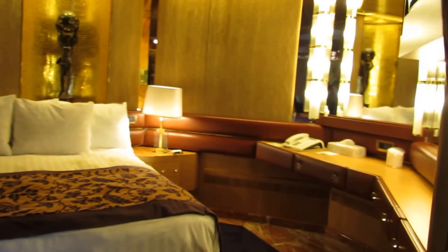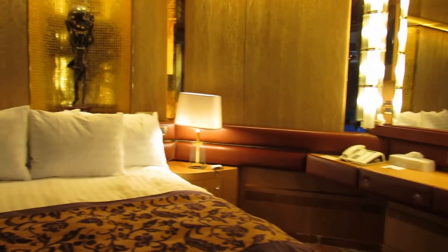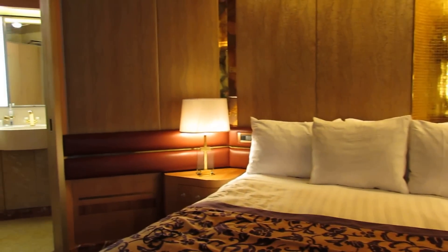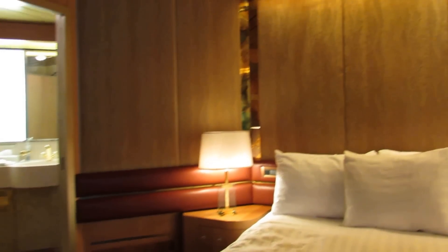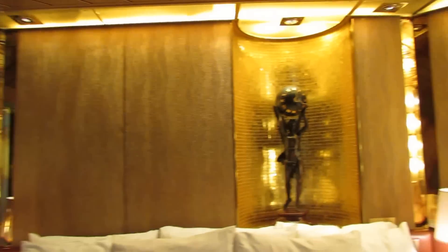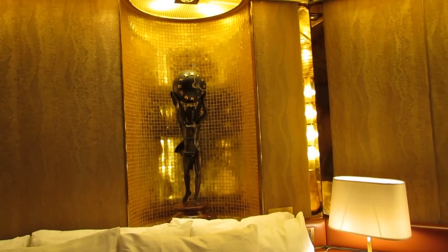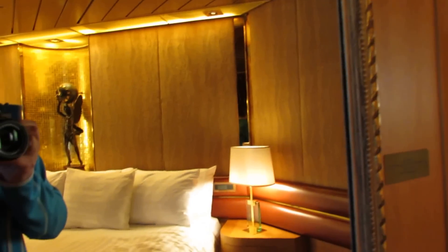Here is the bedroom with a huge bubble. And again with art — a clock in this case. Mirrors everywhere.